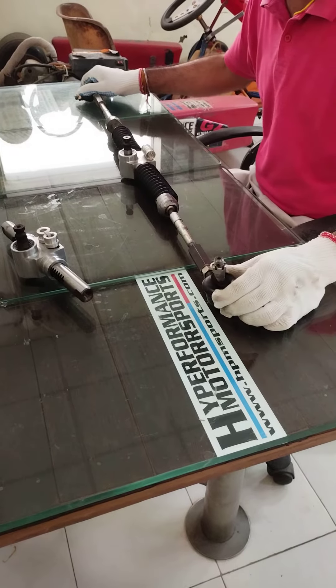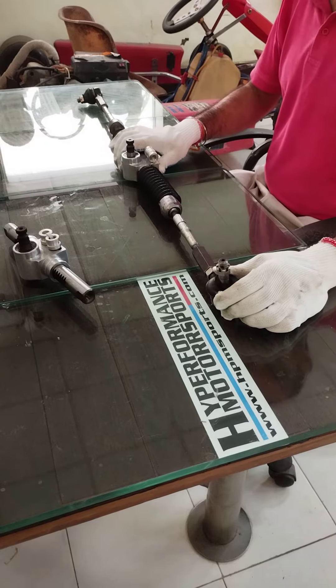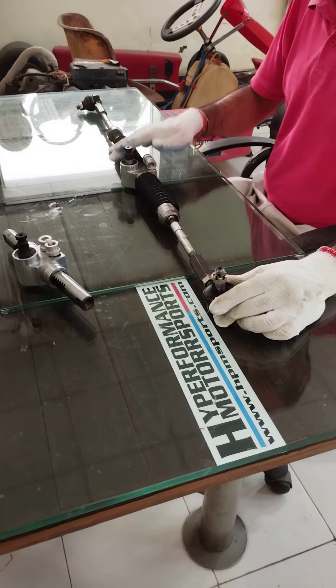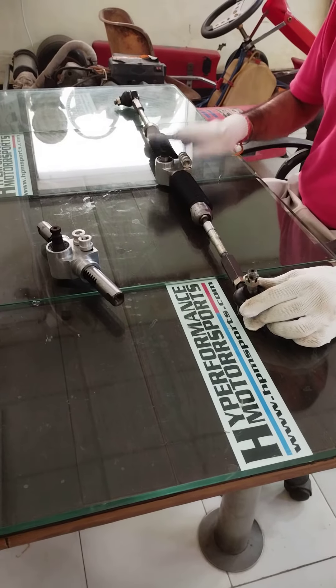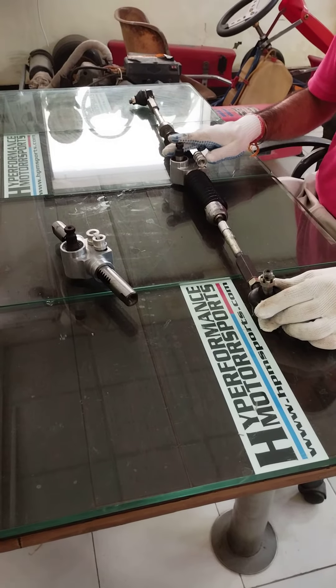This is a complete steering setup that can be used in an ATV, can be used for a formula type vehicle — it can have multiple usages basically. Thanks.